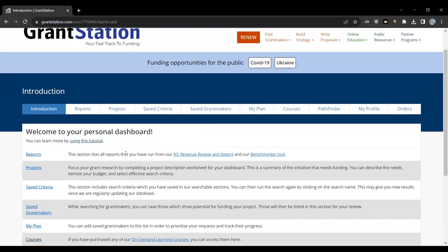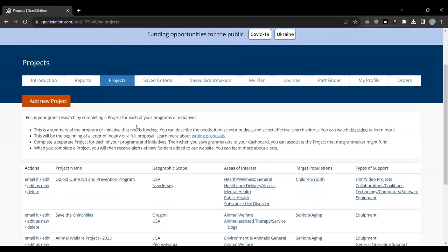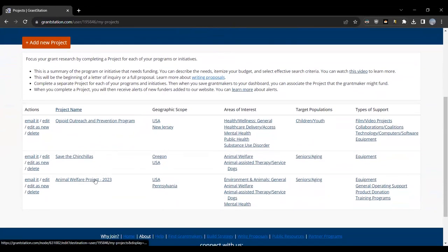I want to take a look at the Projects tab right now. We encourage anyone looking for funding to always do a little bit of preparation before diving into the research. You don't want to just go in blind and type 'grants' into Google — you only have so much time in the day. Looking at Projects, I'm going to open one I already made, which is the Animal Welfare Project. This is what we call our Project Description Worksheet, and it will really help you be more effective and efficient in your research.